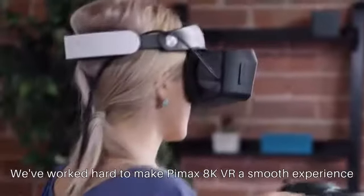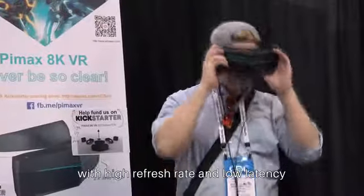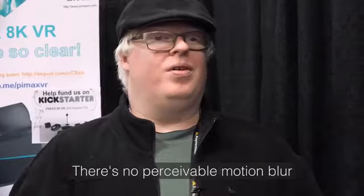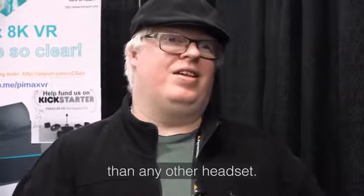We've worked hard to make Pimax AK-VR a smooth experience with a high refresh rate and low latency, even on modest hardware. The clarity of the screen is great. There's no visible motion blur that I noticed. It makes you feel far more immersed than any other headset.